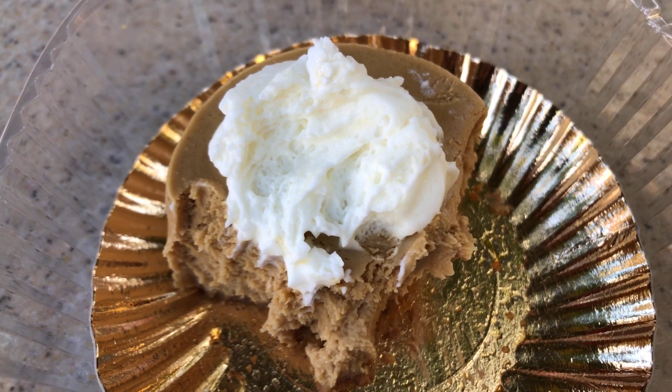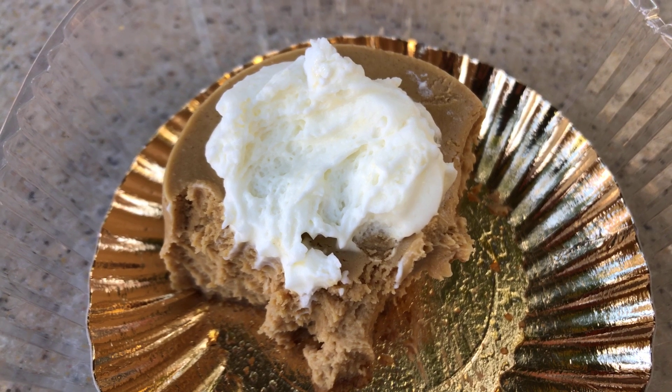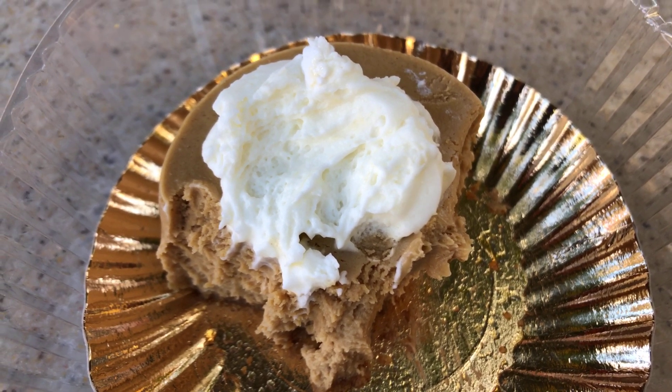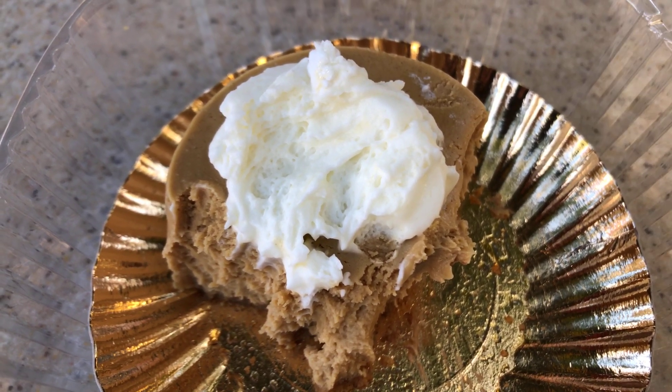It definitely wouldn't have made it very far if we tried to lug it through the park — it would have disintegrated pretty fast. I don't think this is something I would recommend anyone getting, even for a gingerbread lover like me.